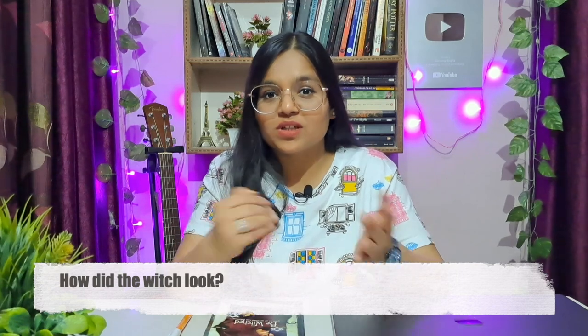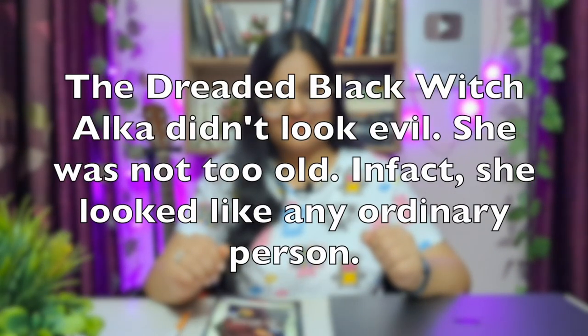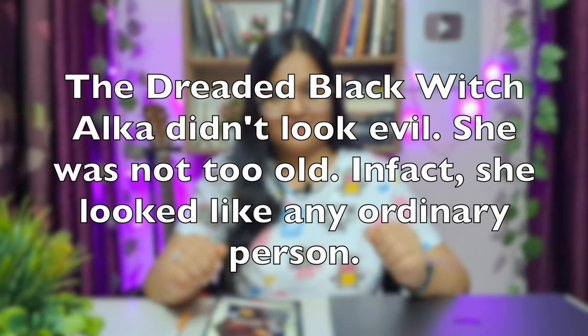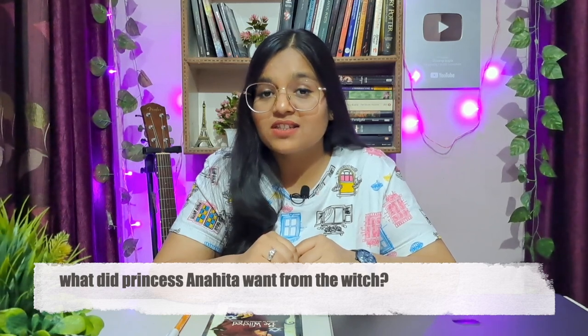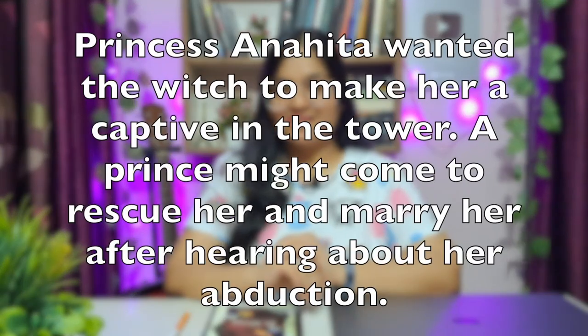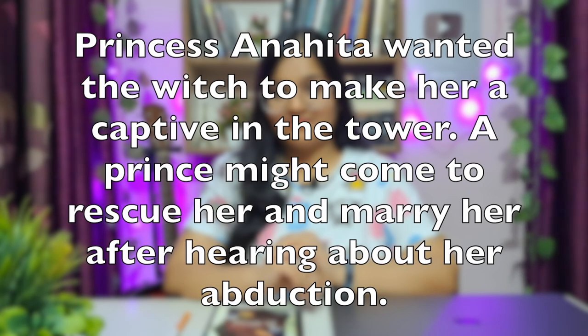Moving on to question number two: What was the witch doing when the princess knocked at the door? What was the witch doing when the princess knocked at the door? The answer is on your screen — speak out the answer, read out loud. Question number three: How did the witch look? You have to describe the appearance of the witch. The answer is on your screens — remember to read out loud.